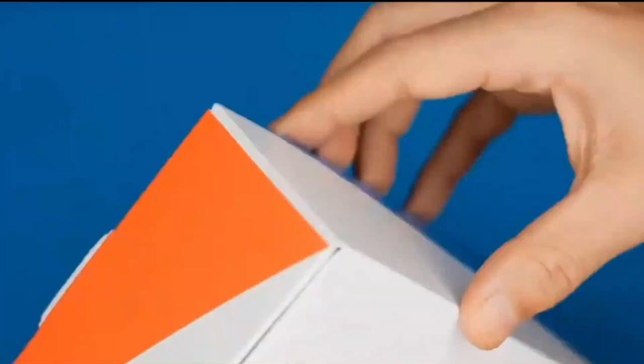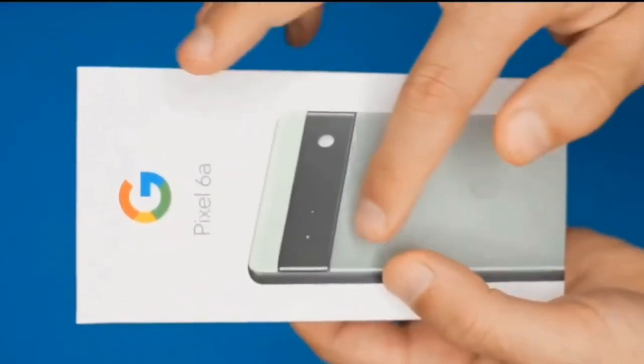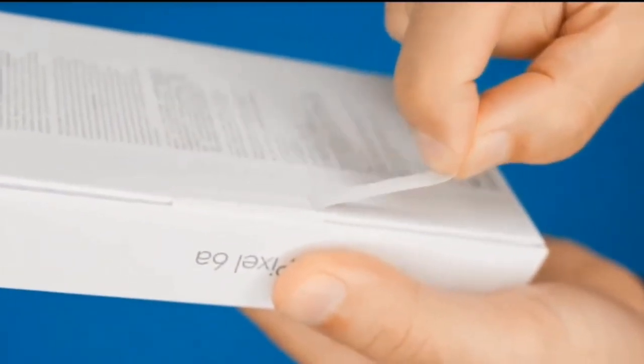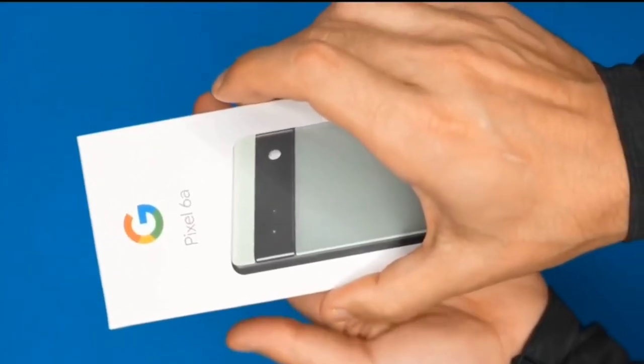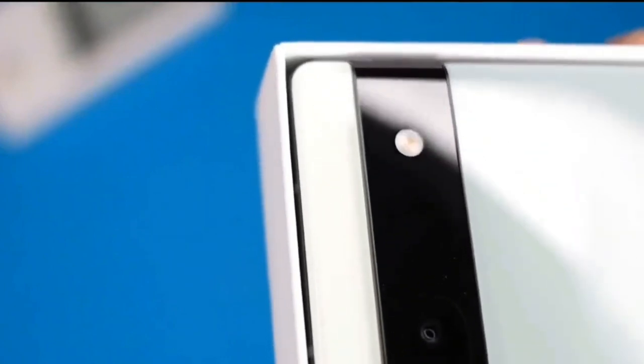Seemingly, the reseller obtained at least one Pixel 7a unit a month ago, with a second posted last week on Facebook Marketplace. While the photos do not reveal any device details, they provide a first look at Google's new Arctic Blue colorway. In fact, the tone is so subdued that some people have mistaken it for gray.